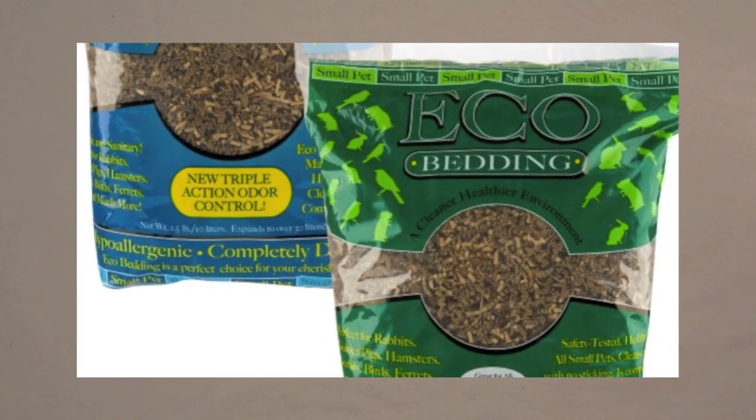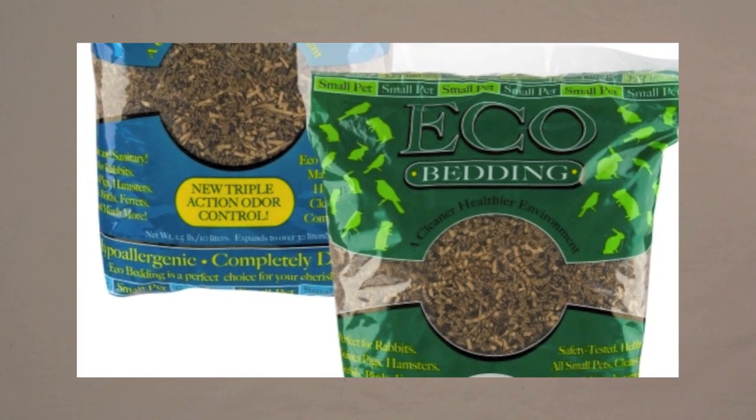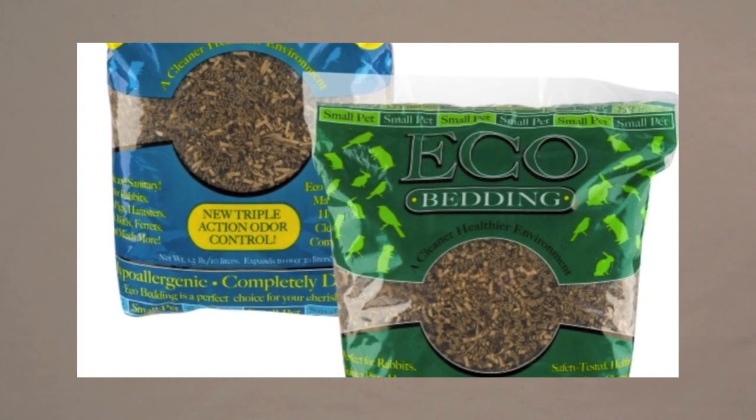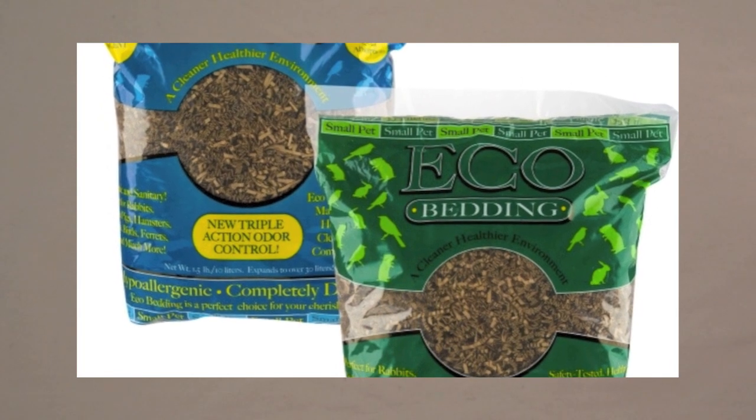Another bedding that's pretty popular is eco bedding. I've never used this before, but it's like crumpled up paper, so if you've used it make sure to leave a comment down below and let everyone know how that worked out for you.